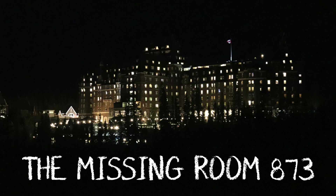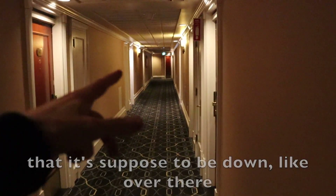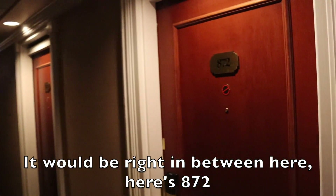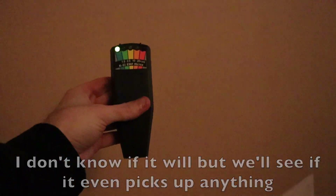We're going up to the eighth floor where room 873 was taken out. A guy in the elevator said he stayed on the eighth floor and had flickering lights he couldn't explain. This is the hallway — it would be right in between here. Here's 872. You can kind of see markings where it was taken out. Got the meter here to see if it goes off near this wall. People have gotten orbs down this hallway in pictures; so far it's not really going off.